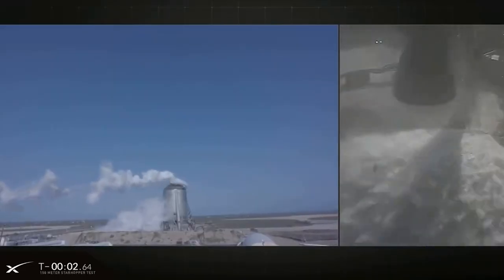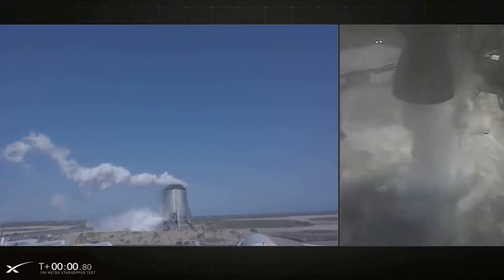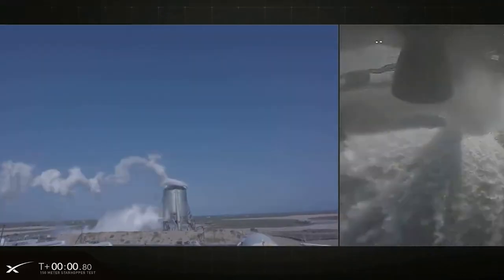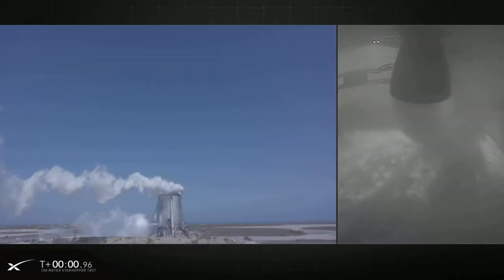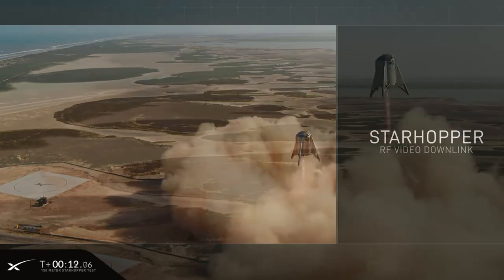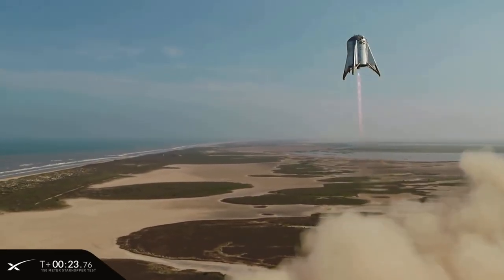The countdown progressed smoothly until the very last moment when a Raptor abort happened just before ignition. SpaceX confirmed on their own live stream that the hop wouldn't happen that day, and testing was scrubbed. The next day, SpaceX walked the vehicle through the countdown again, and this time the engine ignited as planned. Starhopper came to life with Raptor Serial No. 6 roaring beneath it, ascending to 150 meters.